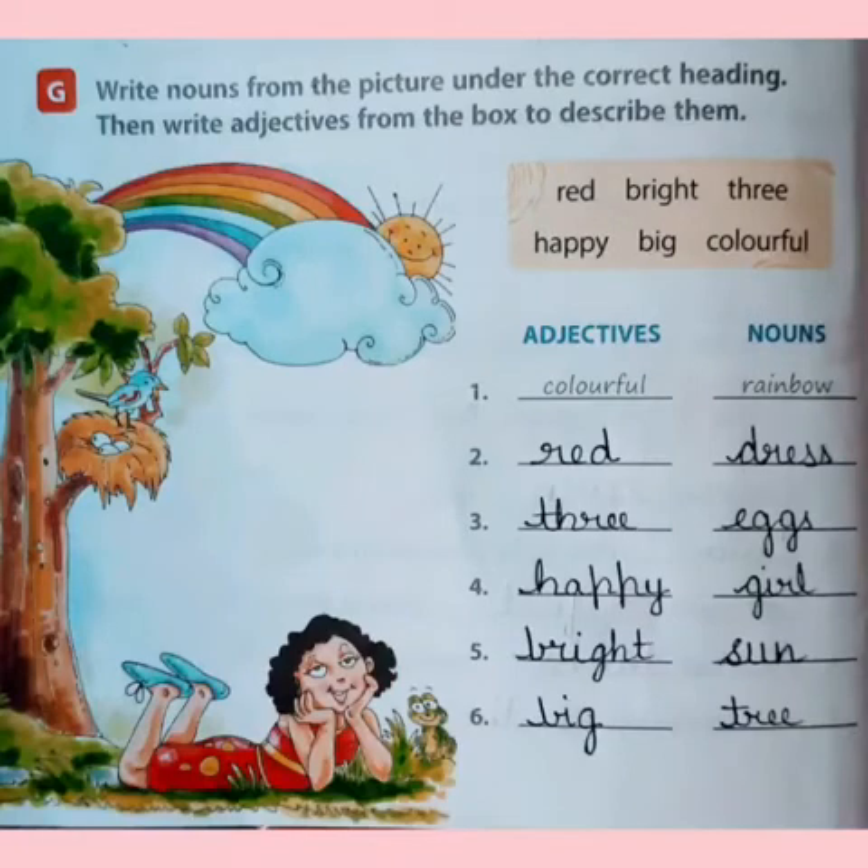Children, in exercise G, we have the question: write nouns from the picture under the correct heading. The heading is given adjectives and nouns, and the first example is done for you. Colorful is the adjective and the noun is rainbow.